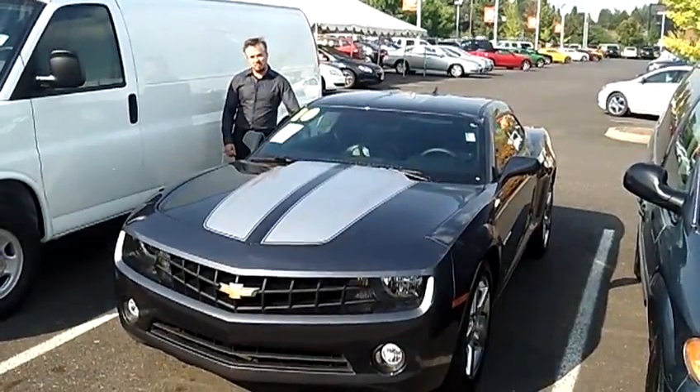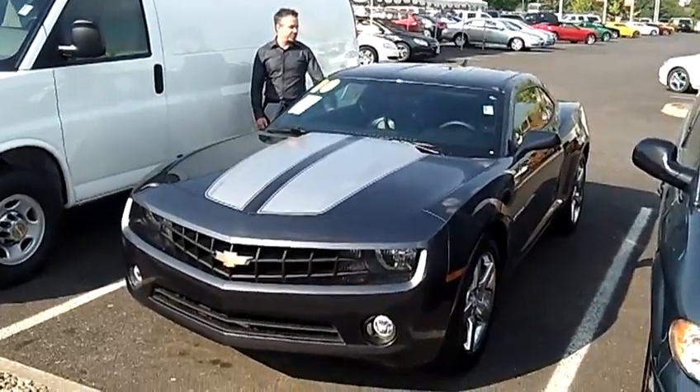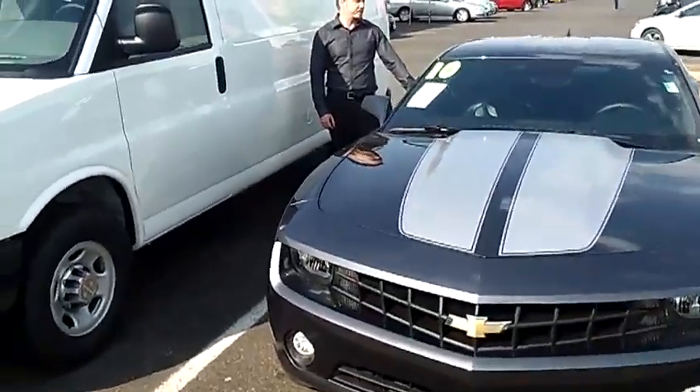Hey everybody, this is Tim coming to you from Car Chevy World in Beaverton, Oregon, right off of TV Highway. Today we're looking at a 2010 Chevy Camaro LT Coupe, stock number C110353A.